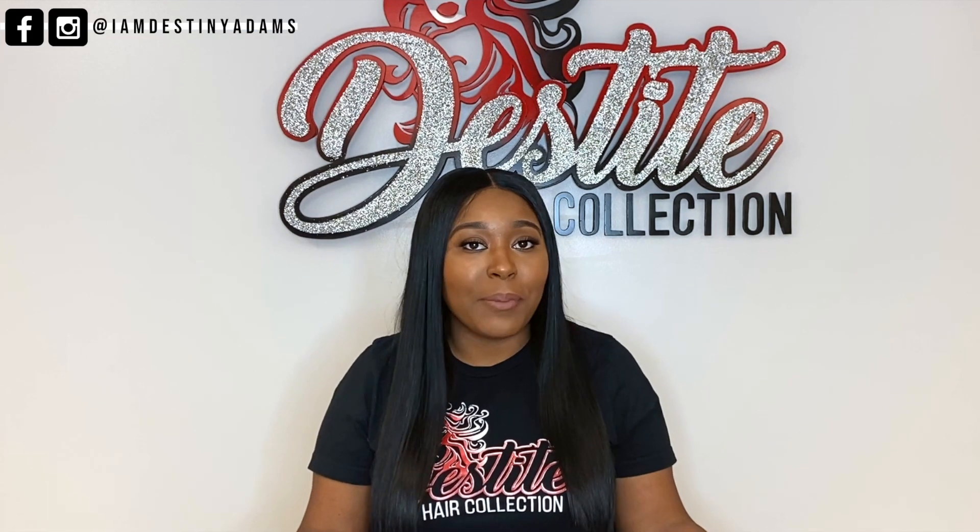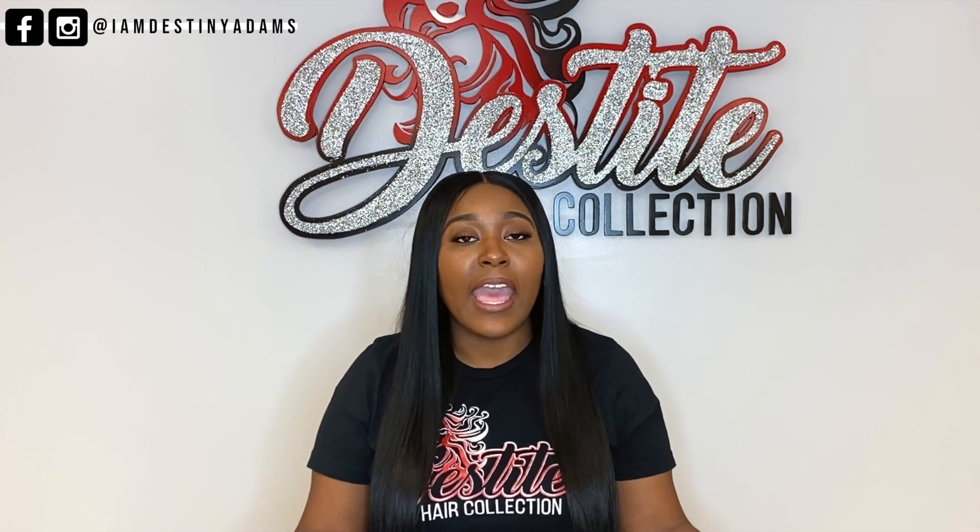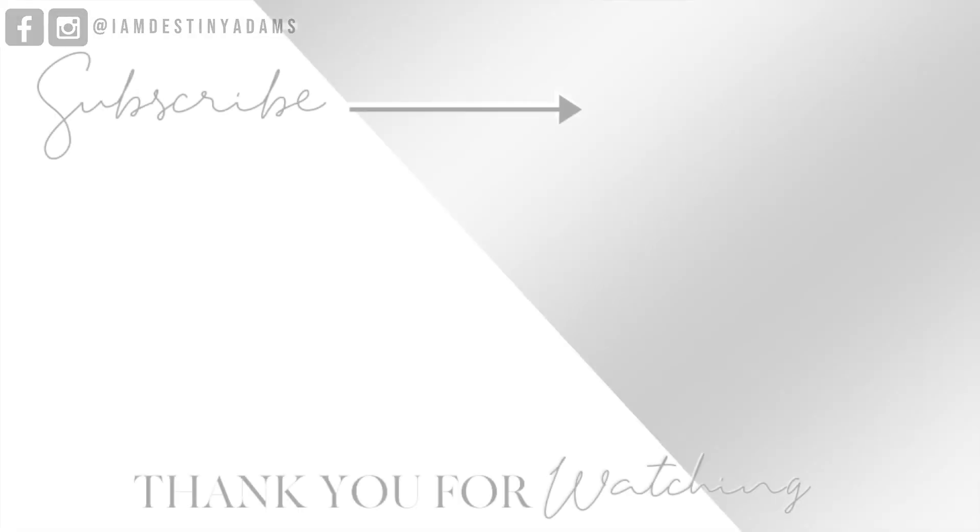If you made it this far, I really appreciate it. If you want me to go more in depth on different hair videos — pretty much about how I got my salon started or how I started my hair business — drop that in the comment section below.